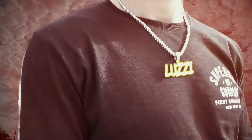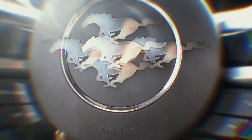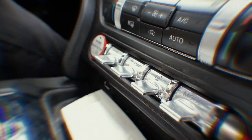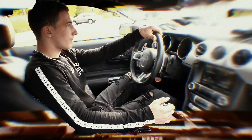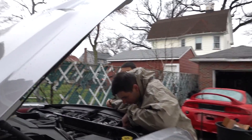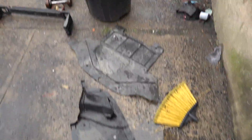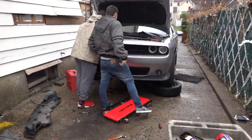My car looks crazy. I also took this out. Alright, so it's time to fix the radiator right now. We got the car started taking apart. We got the new radiator — I don't know where it is, it's in the garage. New radiator is right there, and yeah, we're getting to work right now.